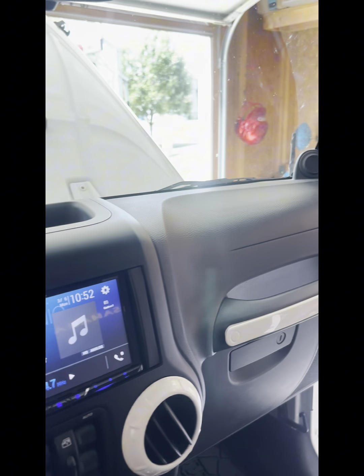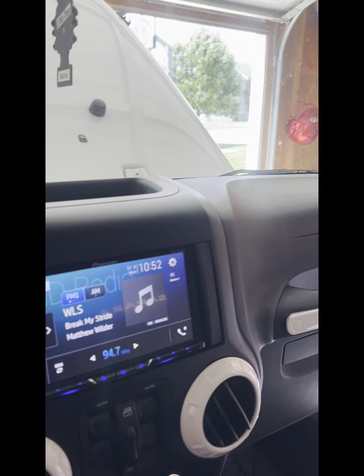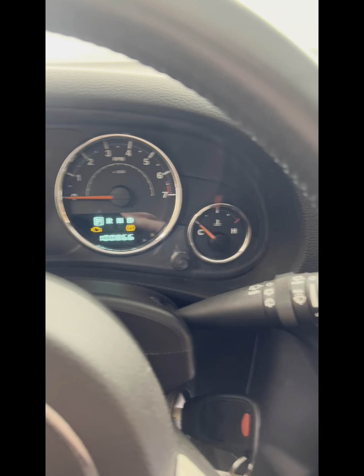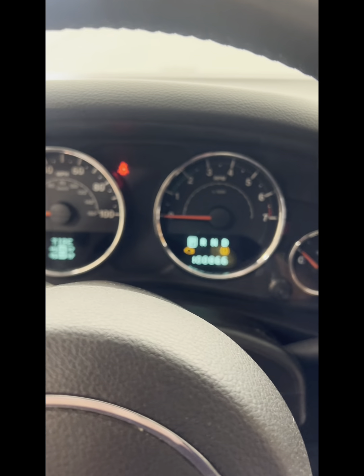I will start the car. It doesn't have really that tick that a lot of the JKs have in this time frame, so I will not really talk and you can listen to the engine.